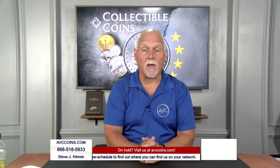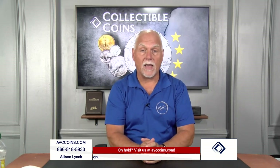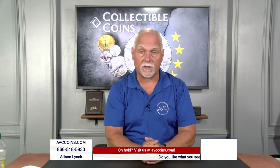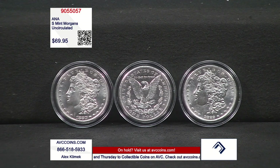All right, everybody, we got a phone call in earlier today, so we're changing up the show tonight. Our advance team at the ANA, which is in Chicago this week, came across a deal of San Francisco Morgans. They received the Morgans, they looked at the Morgans, and we can make this special offer available tonight. Won't last long, but it's time to dive into it.